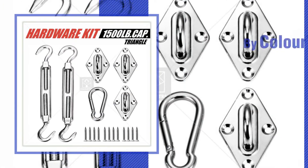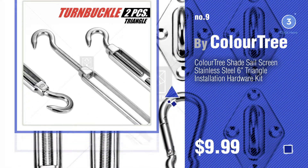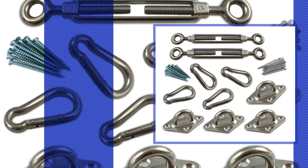Number nine by ColorTree — discover more patio shade sail hardware ideas and items to explore, click the circle. Number ten by Musata.